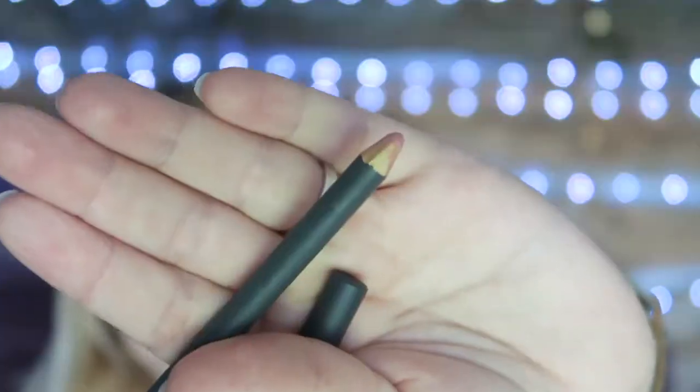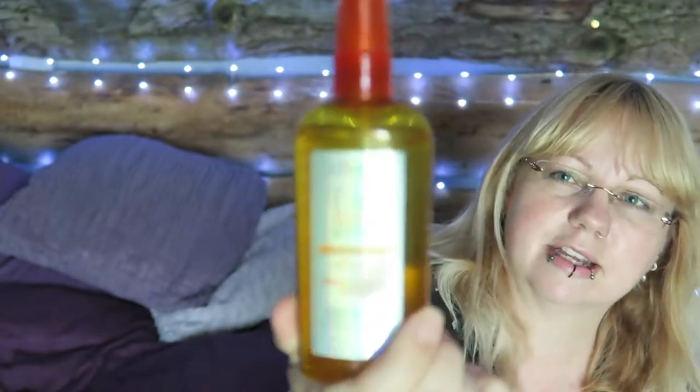Another lip thing from Bite — it's a lip pencil in shade 006, quite a pale pink. I haven't properly given this a go yet. The tip fell off, which is a bit annoying. That's my Sephora stuff. I was having a really crap hair holiday, so I bought this L'Oreal Ever Sleek Frizz Finish Serum with Argan Oil. I used it and it was okay — it helped, it wasn't brilliant, but it helped.